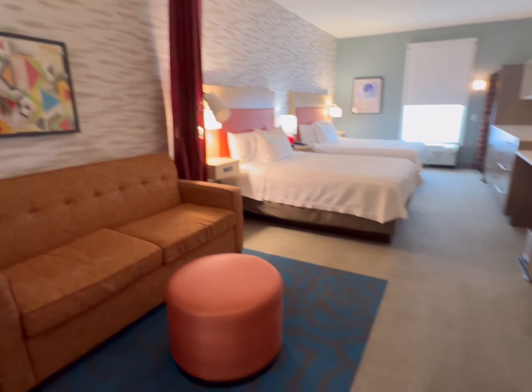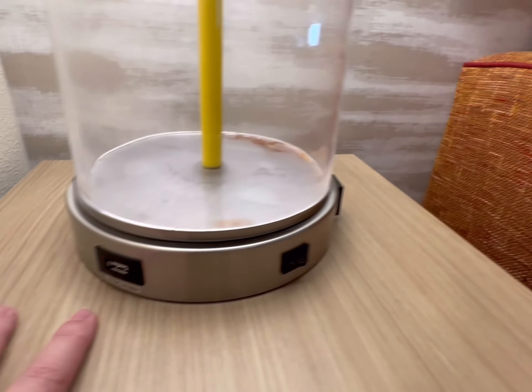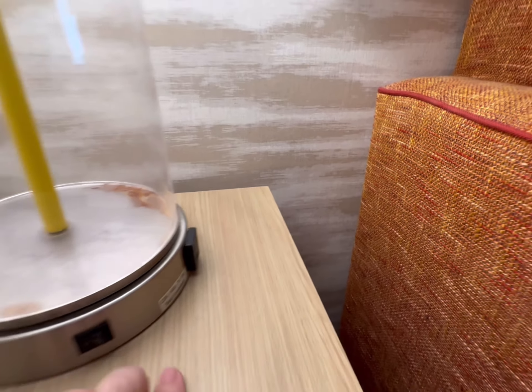As we come in, we have a sitting area, and you can see that it is a pullout. There is not an overhead light, so you have to come in and turn the lights on. Each of the lamps have a USB and a plug, so that's nice.